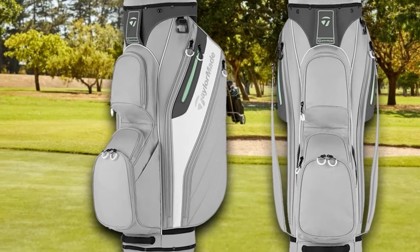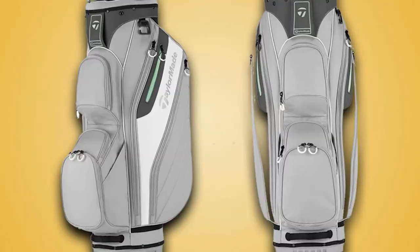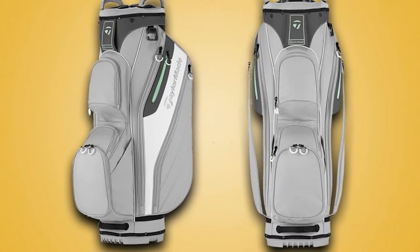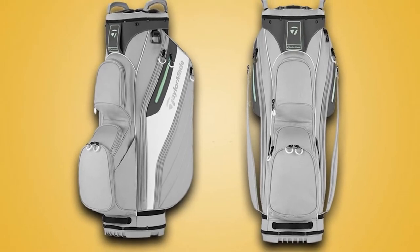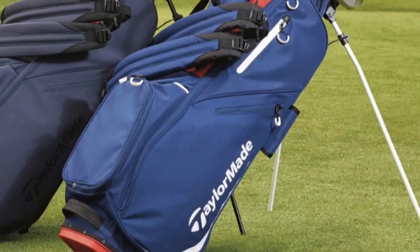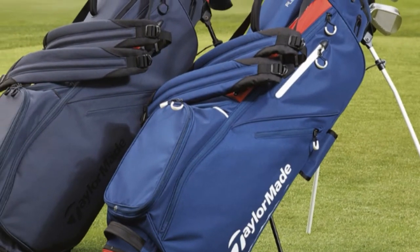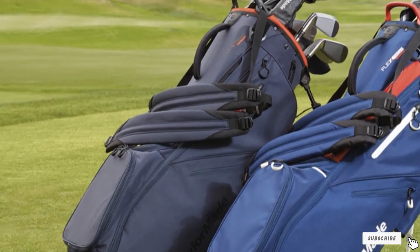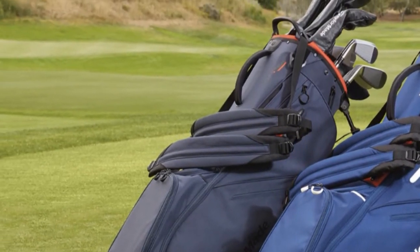Despite claims that this golf bag has several dividers with a full-length design, they're not long enough to reach the bottom part. When it comes to the strap, it lacks another strap for proper weight distribution, which means it might be too hard to carry when the compartments are full. Also, the base might not be sturdy enough to make this bag stand because of the lack of standing legs.